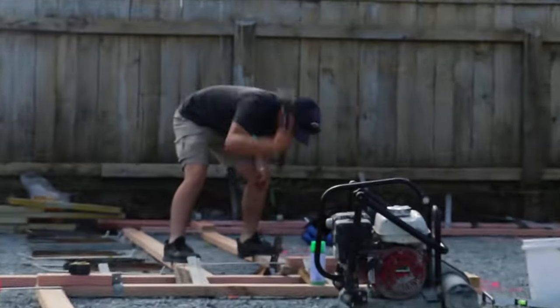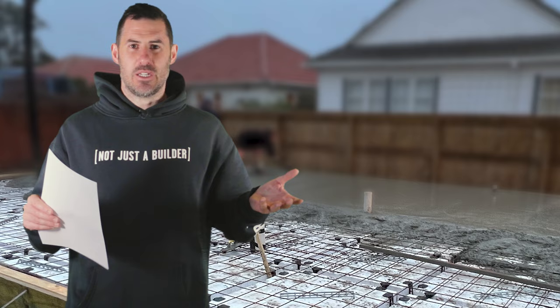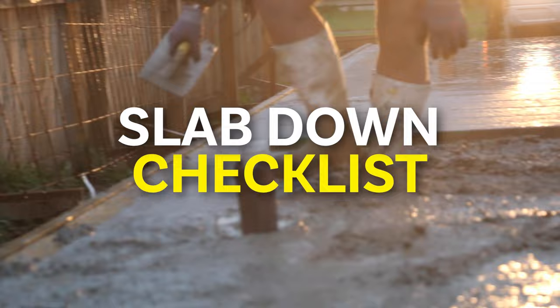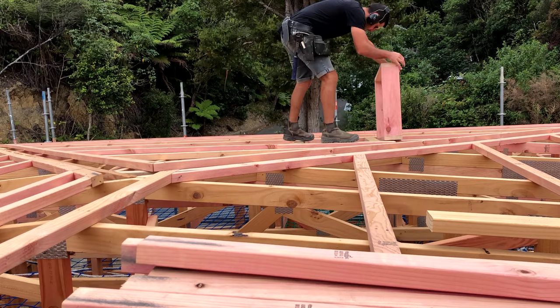The last thing you want to do is all that work, be ready to pour a slab, and then not be able to get an inspection for two weeks. I got told early on in my business career that no matter how good you are, you're never too good for a checklist. That was back when I worked at McDonald's. I'm now running a building company and the same philosophy applies to building homes.